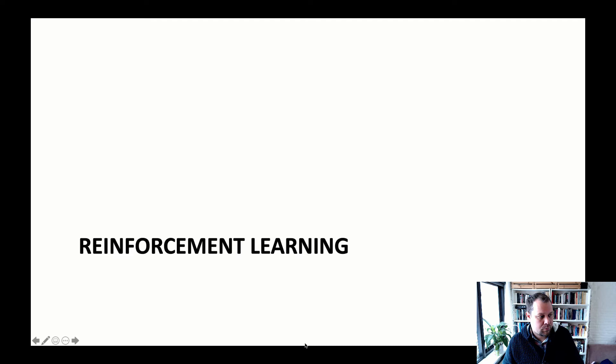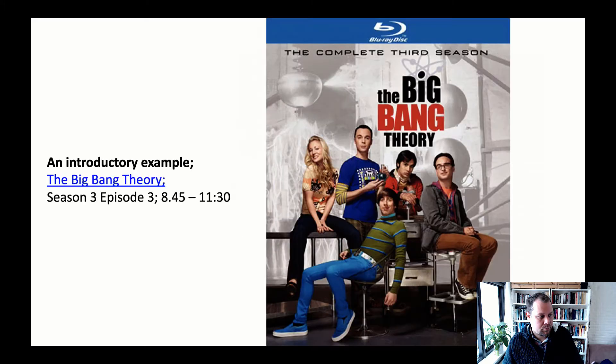Let's talk about reinforcement learning, which is also processed in large part by the reward system. The previous link on your webpage was to a brief excerpt from the Big Bang Theory, where Sheldon is conditioning Penny using chocolates as positive reinforcement and water as negative reinforcement. I keep thinking about using those kinds of techniques with my children, but I obviously keep forgetting.